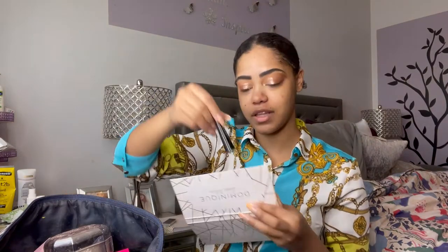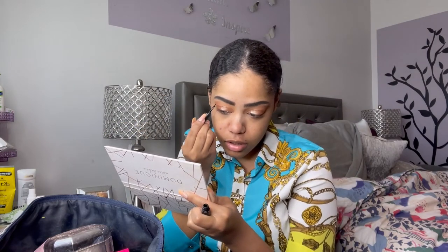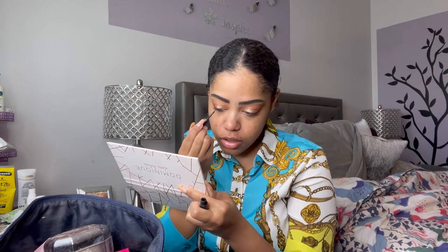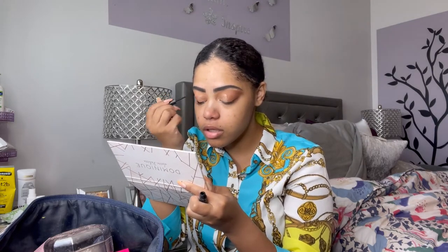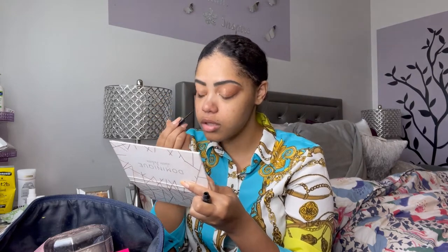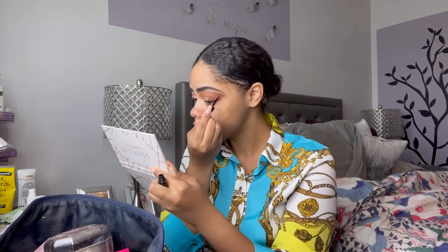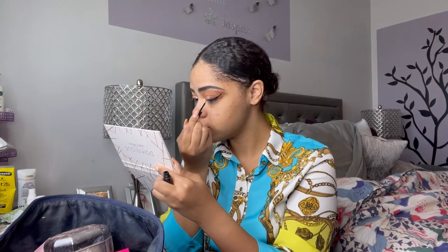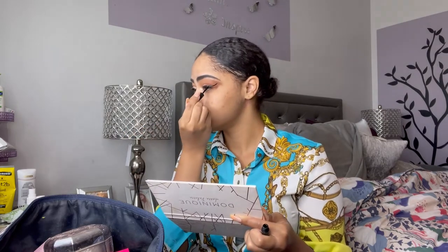Going into my ELF liquid liner in jet black and I'm going to line my eyes — I didn't want to do anything crazy, but it ended up being crazy anyway. I love this look, I feel like it's so cute and flirty. My wings are going in two different directions today.